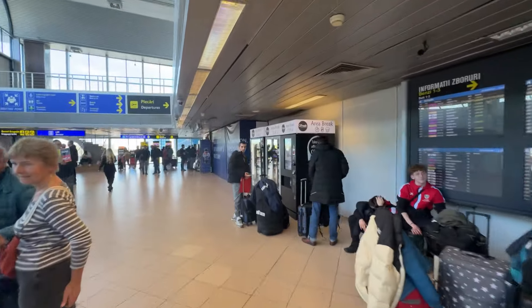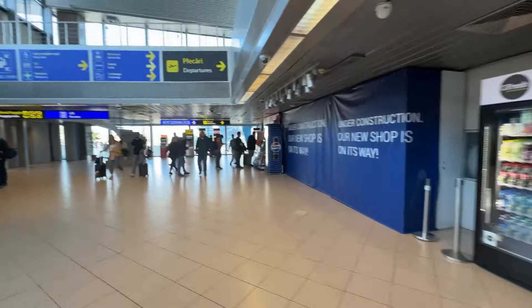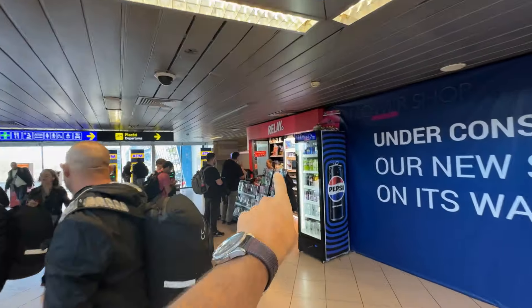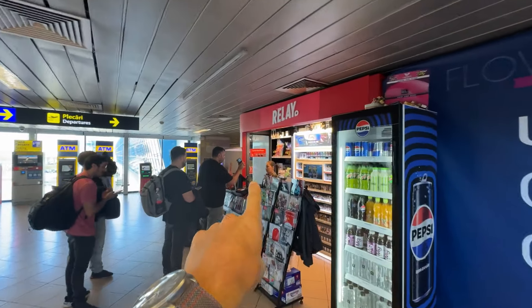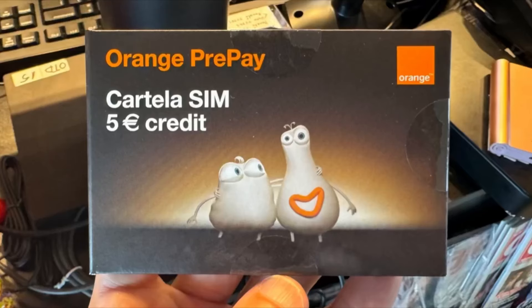First thing I can see is a coffee shop and vending machines, and then here we have a Relay shop. At the Relay shop they sell two different prepaid SIM cards for Romania at the same price. They have an Orange prepaid SIM card which costs 60 lei, approximately 13 US dollars, and it gives you around 100 gigabytes of data for one month, including calling minutes and even 5 euro credits.